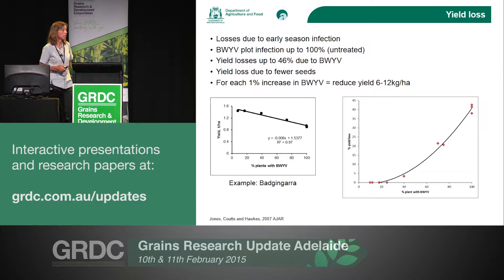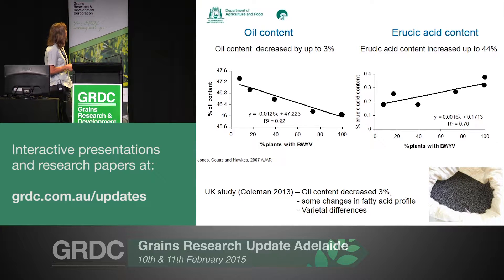One of the other important things we were looking at was seed quality. As well as losing yield, what did the virus do in terms of seed quality? We did find a really nice relationship between the amount of beet western yellows in the crop and oil content — a 3% oil content decrease as beet western yellows virus increased. There was also a relationship with increasing erucic acid content. Recent research coming out of the UK looked at similar things with other varieties and also found a decrease in oil content with increasing beet western yellows, as well as significant changes in the fatty acid profiles of seeds across about 10 different varieties.